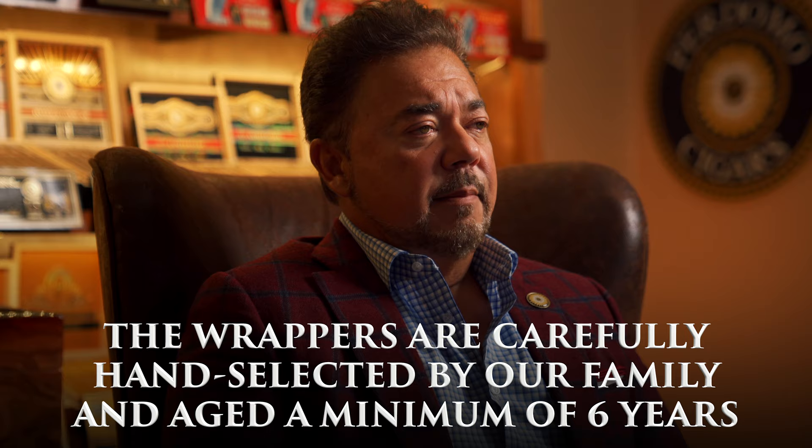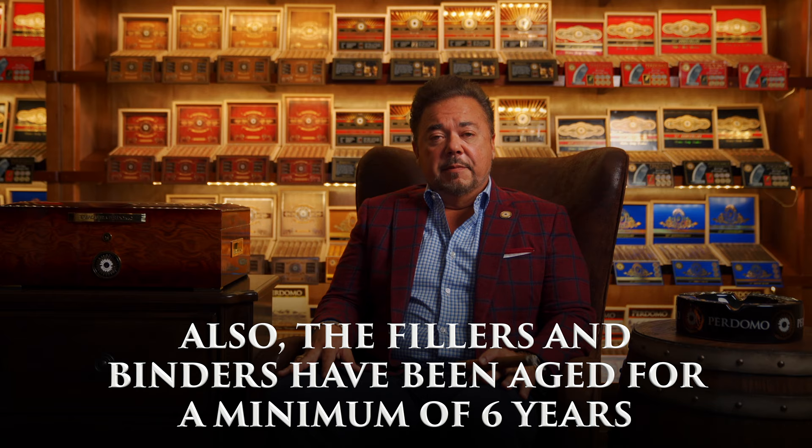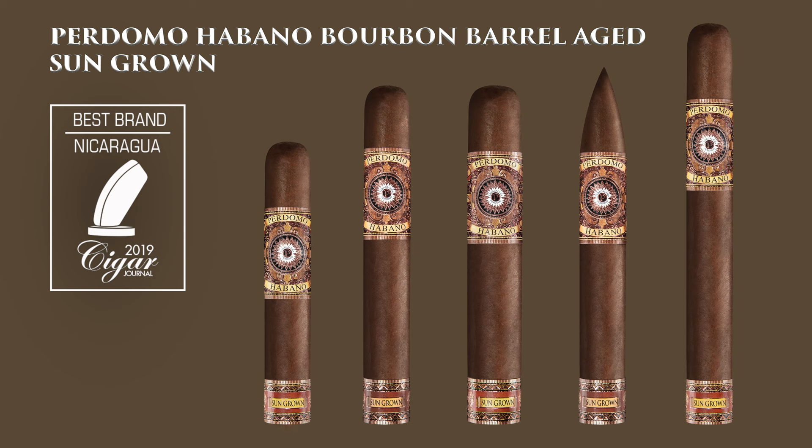It starts with wrappers that have been carefully hand-selected by our family and aged a minimum of six years. Also, the fillers and binders have been aged for a minimum of six years. We have three different wrappers that pair so well with these blends, and we offer you a variety of sizes to choose from.